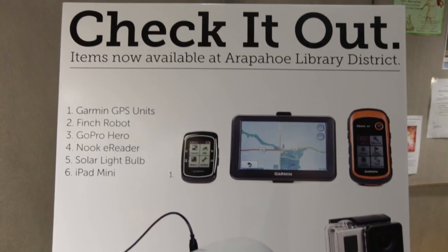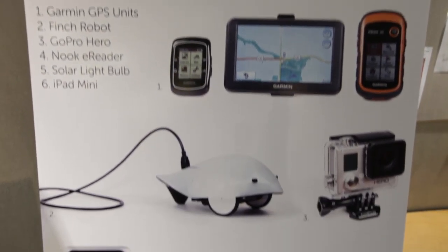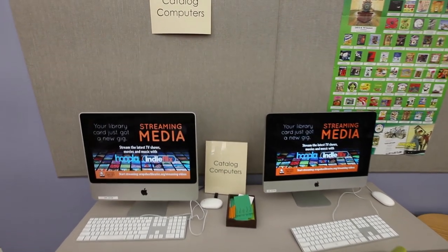So we have GPS's — the hiking, the biking, and the driving GPS's. We have GoPro cameras. We're implementing iPad mini checkout, which is very exciting. We check out Nooks, which are the e-readers.